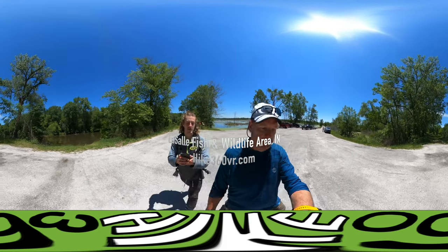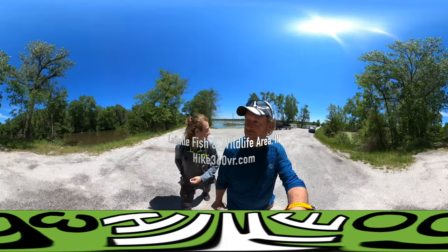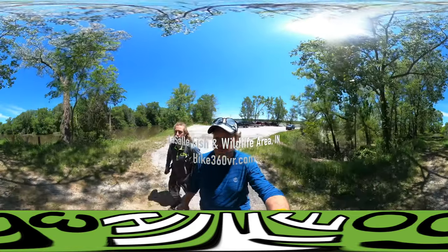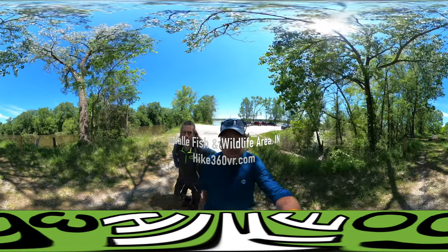We are at LaSalle State Fish and Wildlife Area in Indiana. We're here to show you the five and a half mile hike we're going to do today. It runs alongside the Kankakee River.